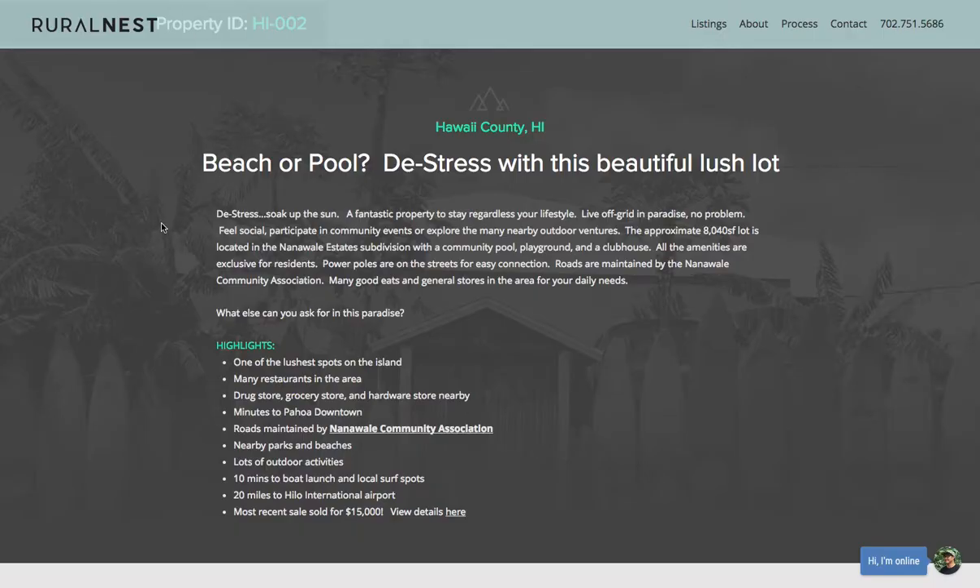Let's talk about the highlights of this property. It's about 10 minutes from the beach, approximately 8,040 square feet, and located in the Nanavali Estate subdivision. There are power poles on the street for easy connection. There are also lots of restaurants and general stores in the area.